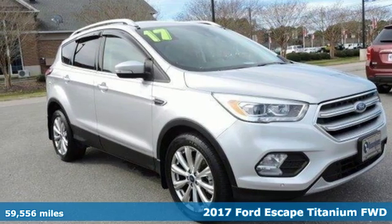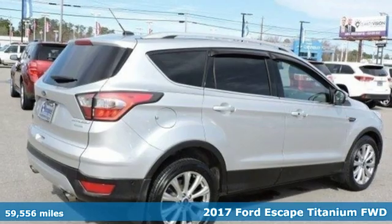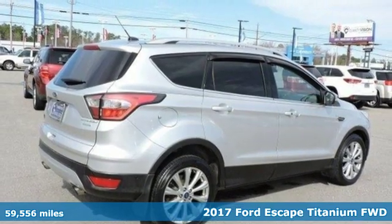Here's a 2017 Ford Escape. Yield to adventure — this SUV will take you and your toys to far away places.